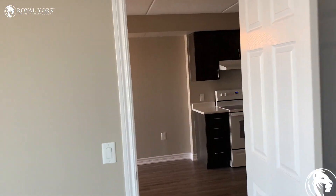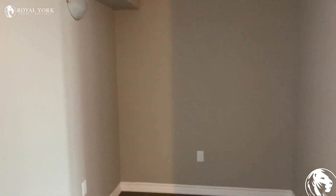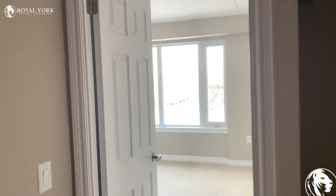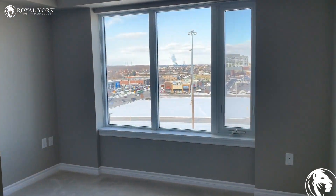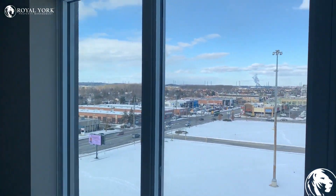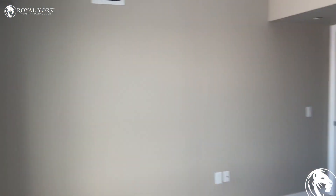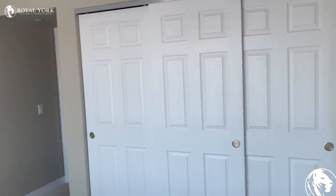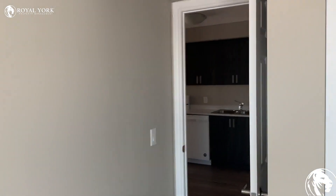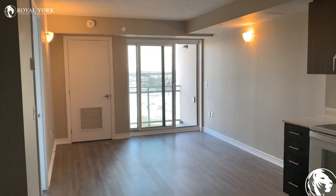This unit has two beds and two full baths, plus a den. There are the closets, again with sliding doors. This is 716 Main Street East in Milton, Unit 905.